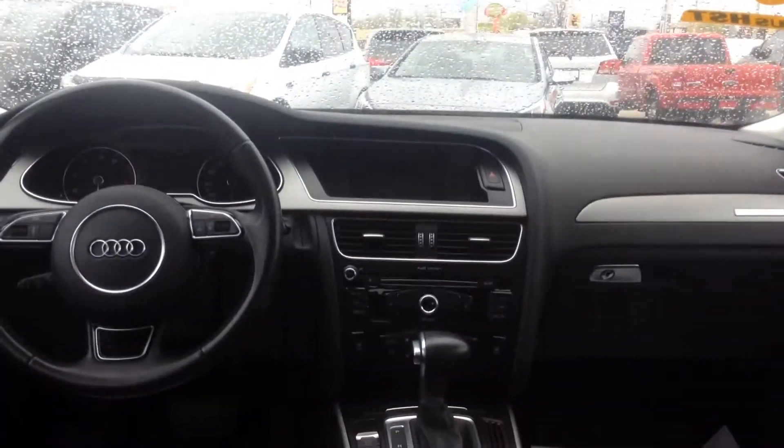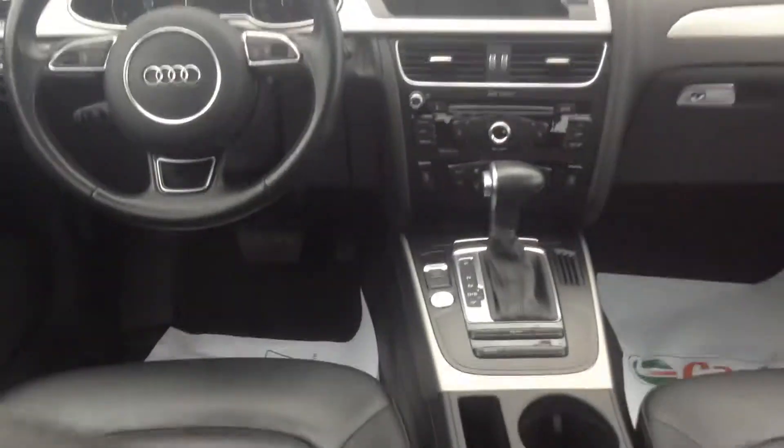It's got a beautiful black leather interior. As you can see, very clean, very easy to keep clean. Give you a look inside — as you can see you've got a nice beautiful sunroof. Everything's very sleek and stylish.